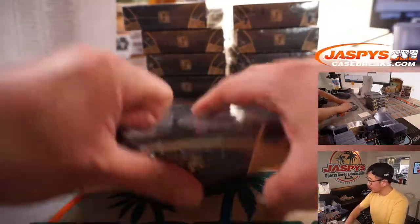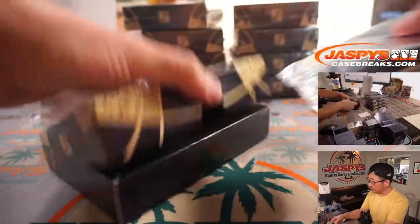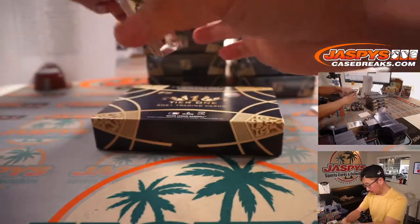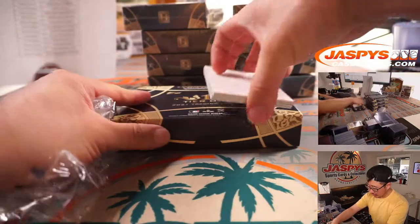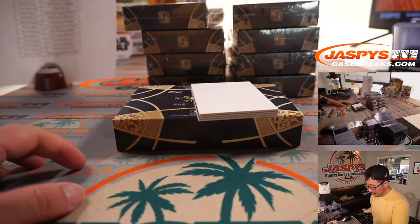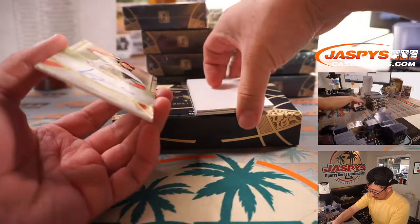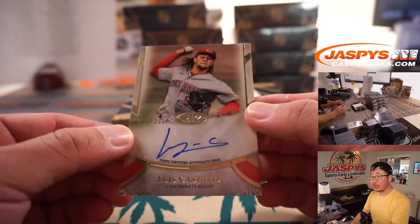Next box — another three-auto box, nice. Usually it's just two relics and an auto, or two autos and a relic, so getting the bonus auto is nice. We've got Luis Castillo for the Redlegs, 234 out of 300. Arthur King — we're on to Cincinnati.